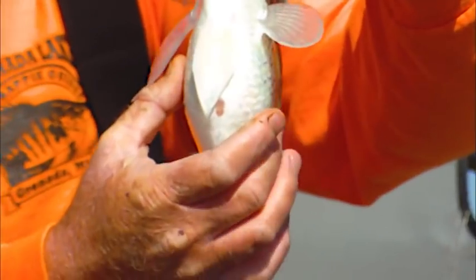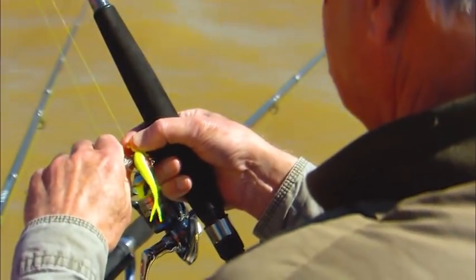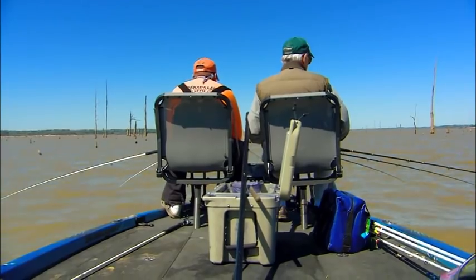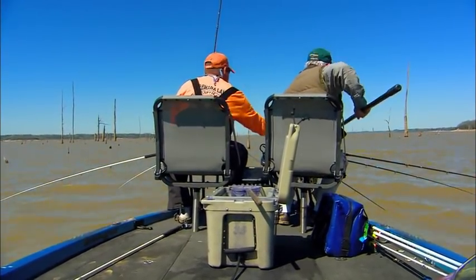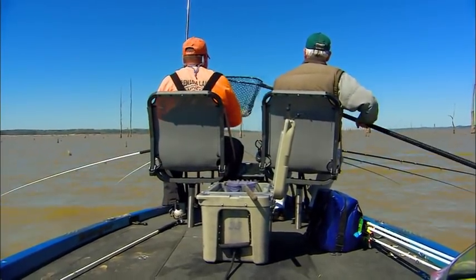How much weight do you think they gained in the spring? Do you think they gained 20%? I'd say at least 20%. Beautiful in the sunshine. Got him!